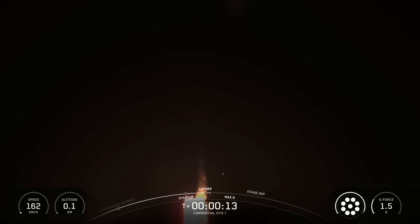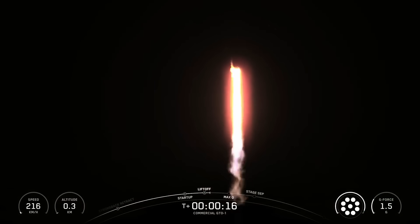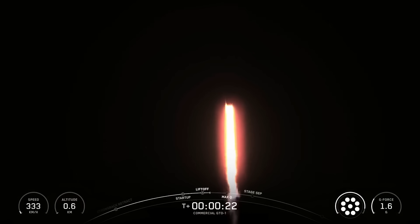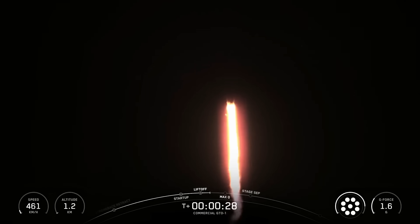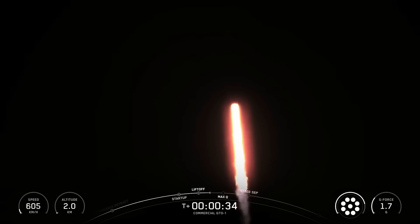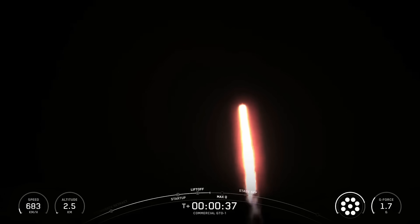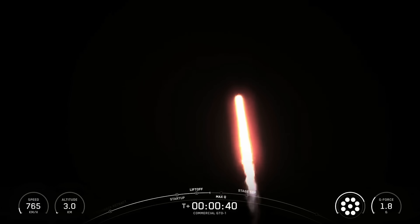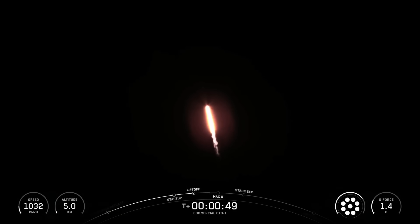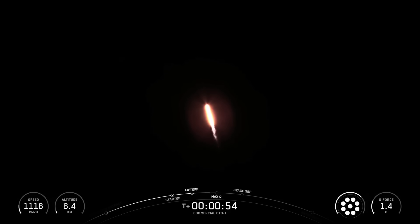Falcon 9 is pitching downrange. M1D chamber pressure is nominal. At T plus thirty seconds and counting, Falcon 9 has successfully lifted off from Space Launch Complex 40 at Cape Canaveral Space Force Station. During ascent, we tilt or gimbal the engines on the booster, and that turns the rocket horizontally, a maneuver known as a gravity turn. As the rocket is still going up, it is also now heading horizontally away from the launch pad.